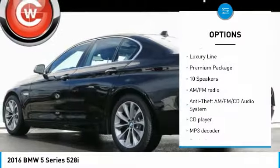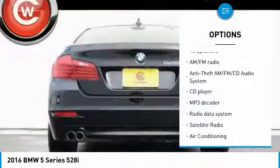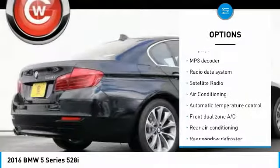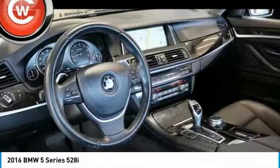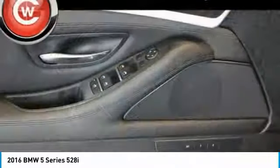Traction control, keyless entry, power tailgate, navigation system, power passenger seat, leather-wrapped steering wheel, air conditioning, dual airbags, power steering, four-wheel disc brakes.